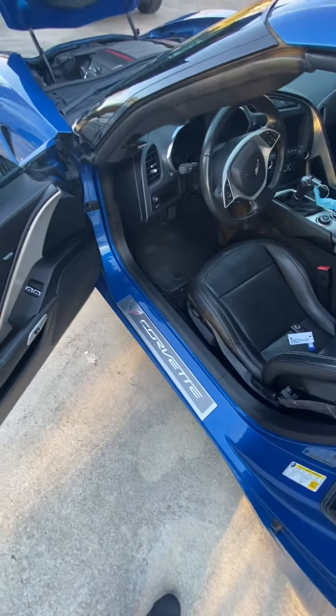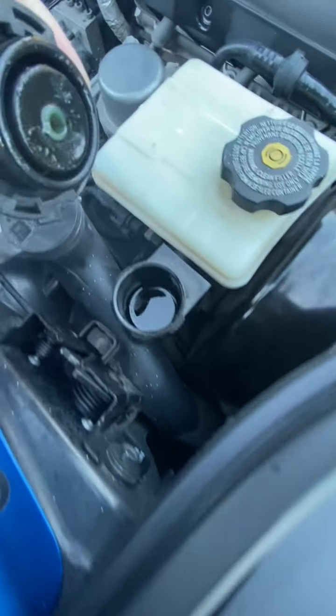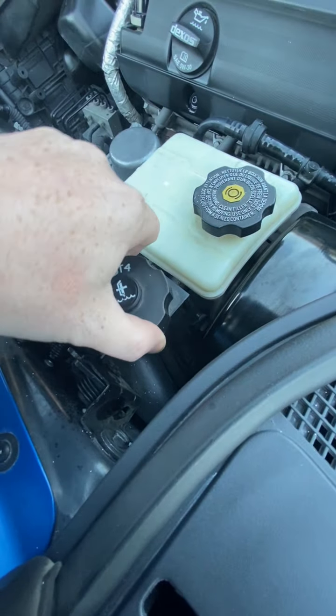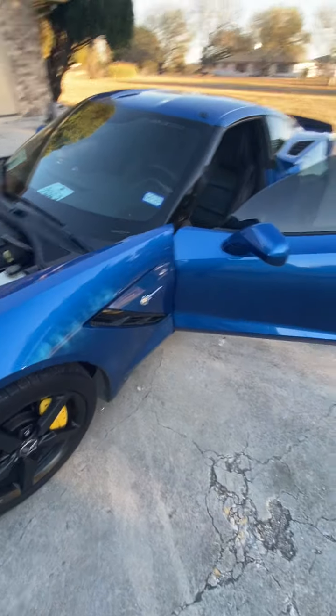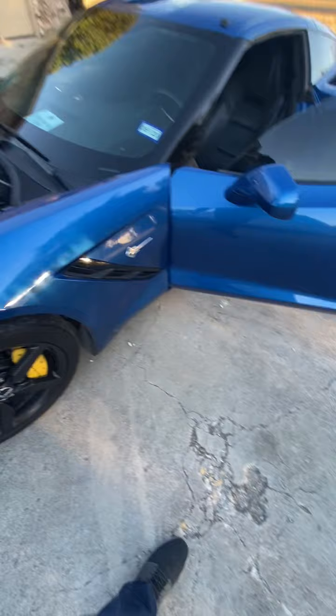The brake fluid was dark — but everything checks out. It runs and drives good, just like I said.